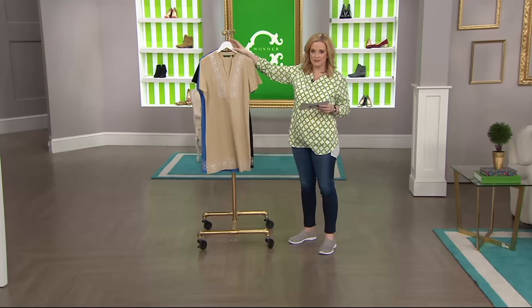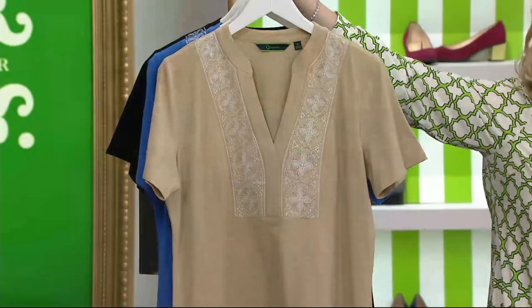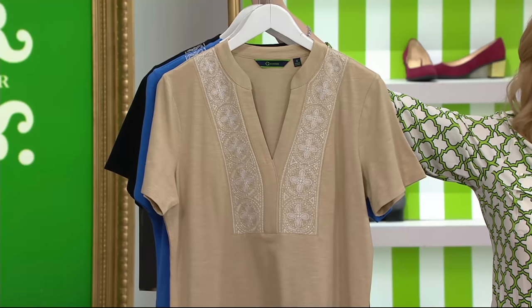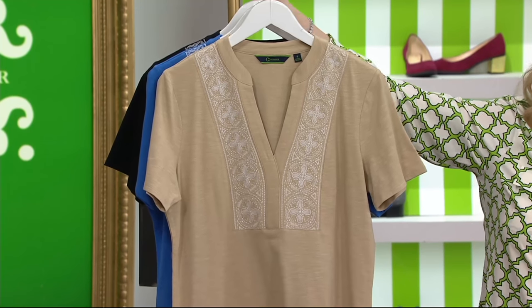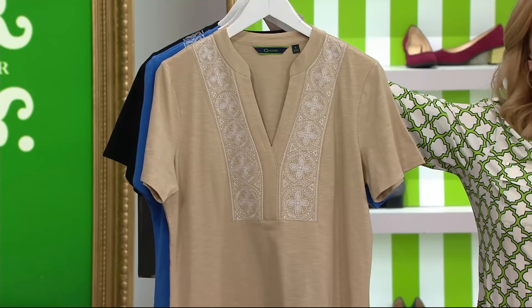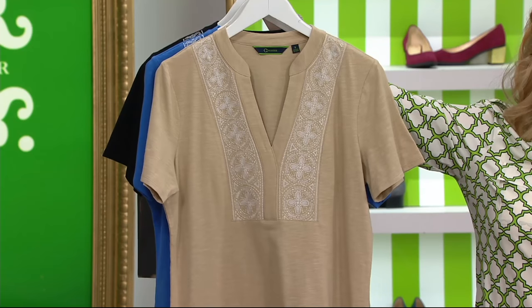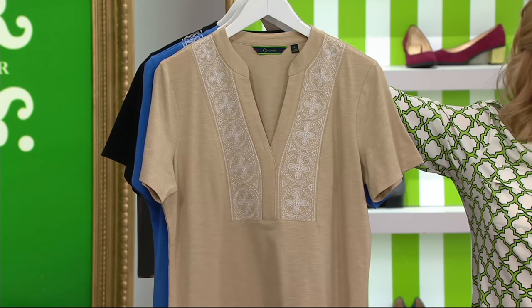How about that khaki? I have seen this styled with a white denim jacket, and I've seen this styled with a longer cardigan — almost like a duster length so that it has the same length as the dress. It is so cute. I love the Missy length and the plus lengths to the dress.